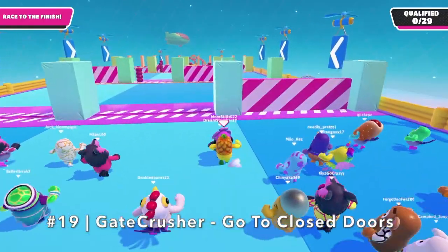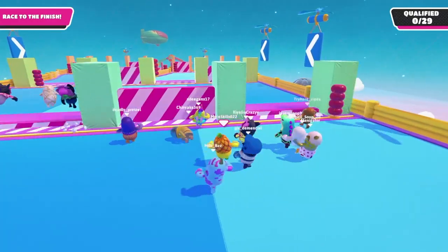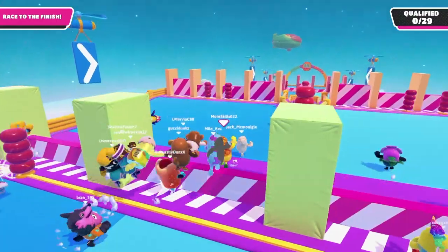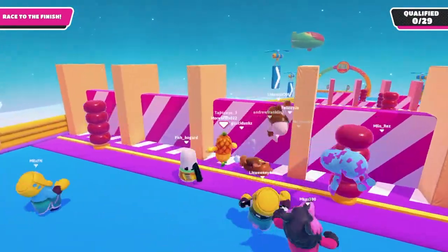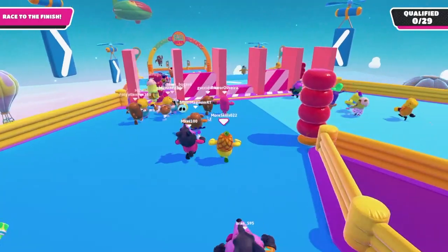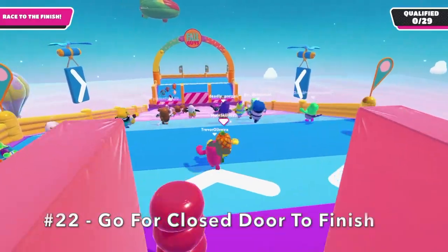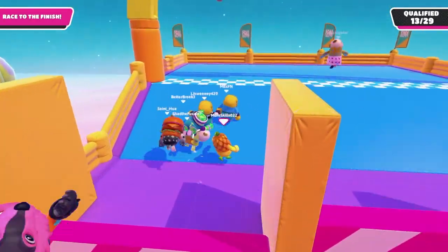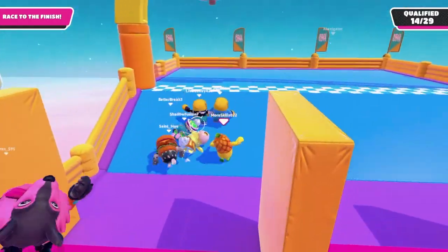Number 19: In Gatecrasher, it's all about timing to get through. I typically like to go for the doors that are closed, because by the time I get there, they will be open — so always go for the closed doors. Number 20: When you arrive at the third and fourth row, the doors on the left and right stay closed longer than the doors in the center, so it's best to go for the center ones near those rows. Number 21: Go for the closed door to finish. When you arrive near the finish, go for the door that is closed because by the time you get there, it will be open.